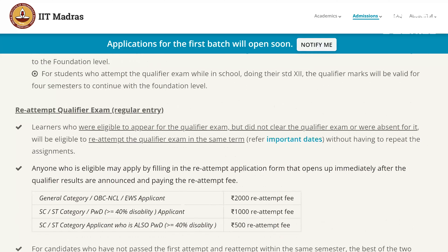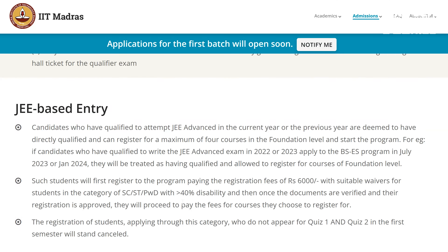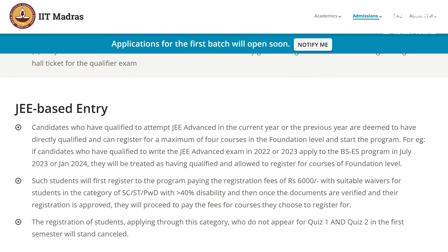Then, JEE admission and JEE-based entry. You can use JEE Advanced as well as JEE Main. For JEE Advanced, the top 2.5 lakh rank holders — that cream layer — who are JEE Advanced qualified can also use this program. Then you can use JEE qualified scores as well, which have one year validity. That was mentioned on the site.